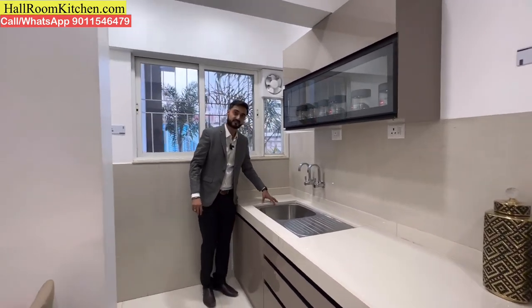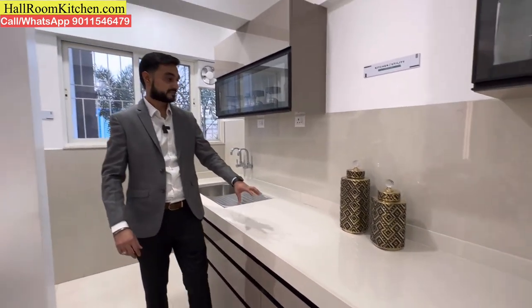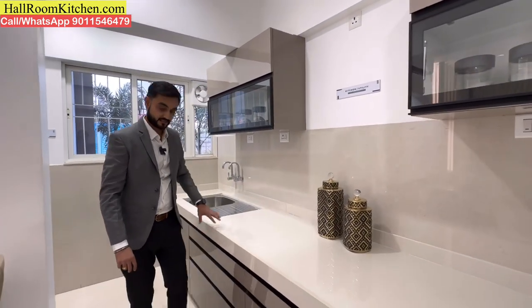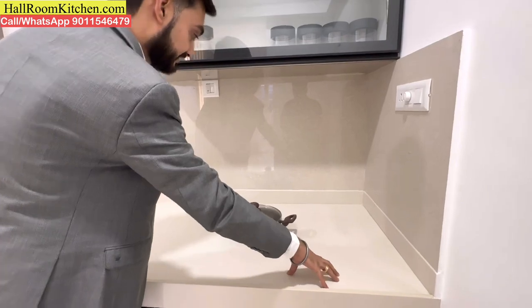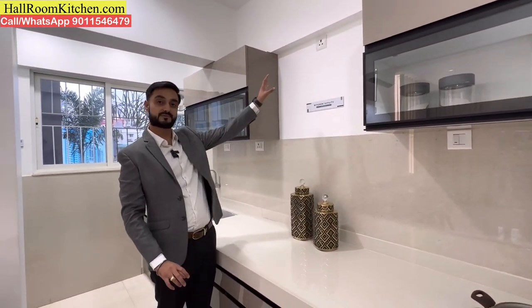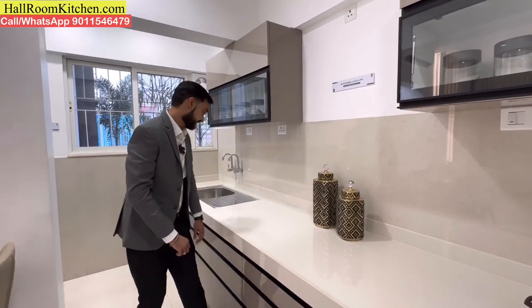The platform comes in an off-white colour with matching tile combination. There are multiple switchboards where you can put a mixer, oven, and grinder. There is also a cooking platform area where you can place the kitchen unit and cooktop.